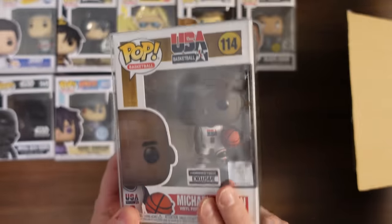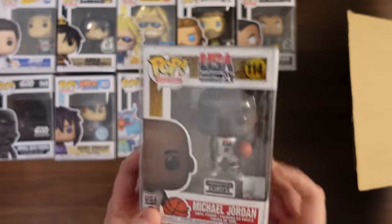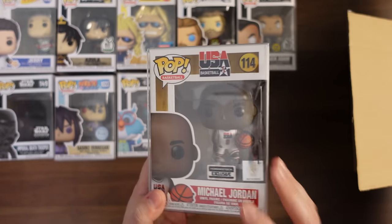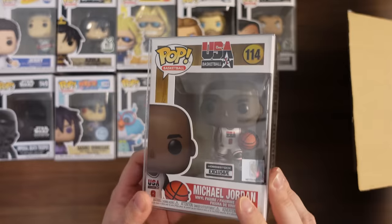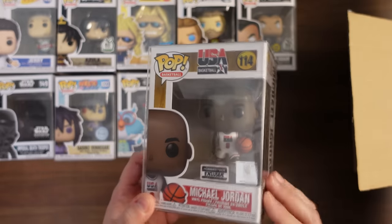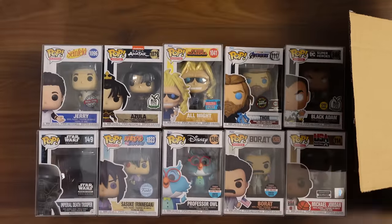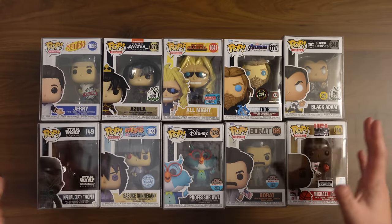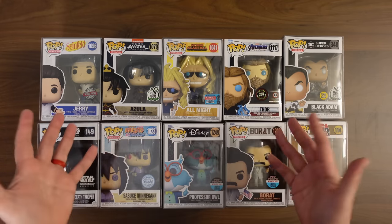Here's our last one — this is the Hobby Stock exclusive, Michael Jordan. I think PPG on this is probably pretty high, but if I remember correctly, the Hobby Stock exclusive sticker didn't really help the value much because I think this is like the same pop as the one you can get from Target. Very similar or something like that. So there are our 10 pops. What do you guys think? Am I overreacting a little bit, or does it seem like they kind of built this box to give you one good hit and then nine not-so-great ones?